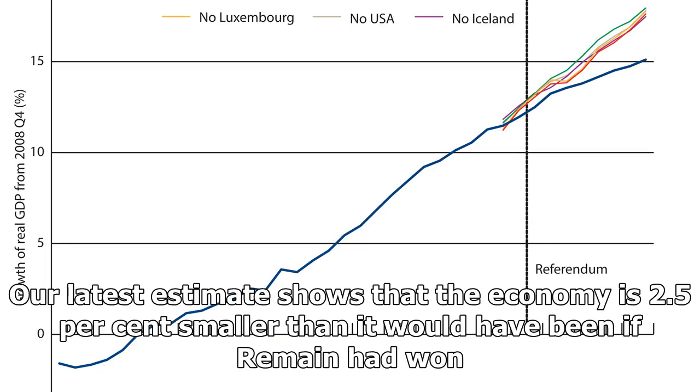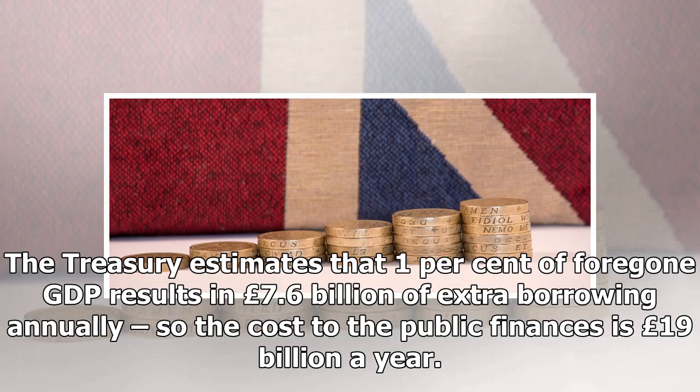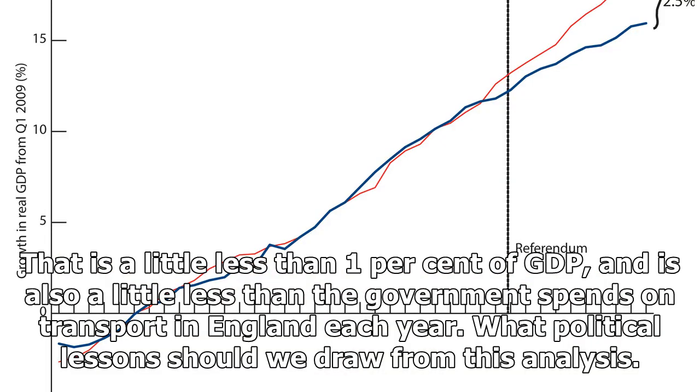The cost of Brexit is the difference between the Doppelganger's growth and the UK's actual growth data. Our latest estimate shows that the economy is 2.5% smaller than it would have been if Remain had won. The Treasury estimates that 1% of foregone GDP results in £7.6 billion of extra borrowing annually, so the cost to the public finances is £19 billion a year — a little less than 1% of GDP, and also a little less than the government spends on transport in England each year.